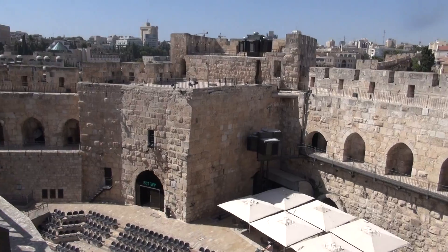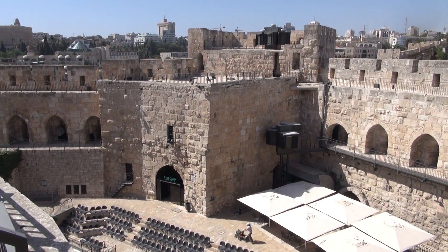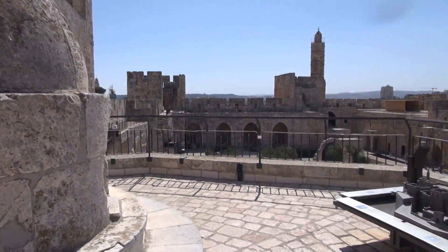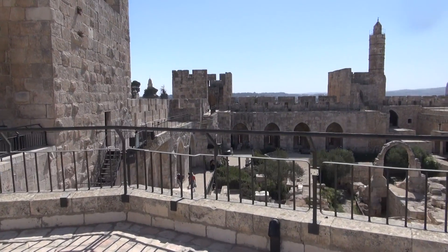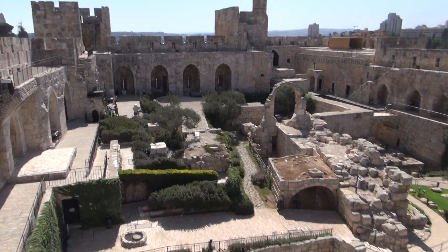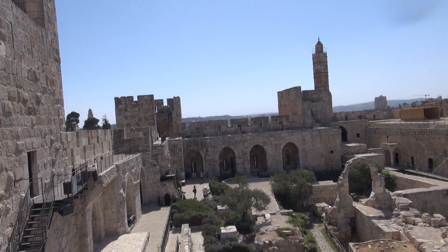We see what's remaining of another one of the three towers built by Herod the Great, and then as we're moving this way, the third one. Now stretching below the fortress that began with these three towers was the great palace of Herod, on the far side. This was taken over by the Roman prefects, later procurators. So this is where Pilate would have been — not here in the fortress proper, but over that wall. We'll take a look at that in just a moment.